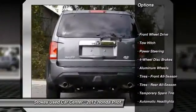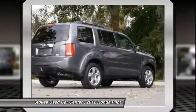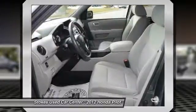Stability control. Traction control. Anti-lock braking system. Tow hitch. Steering wheel audio controls. Driver air bag. Power steering. Adjustable steering wheel. Cruise control. Keyless entry.